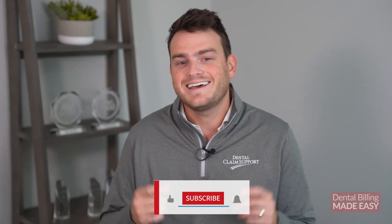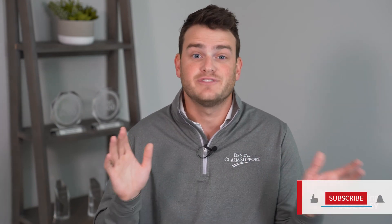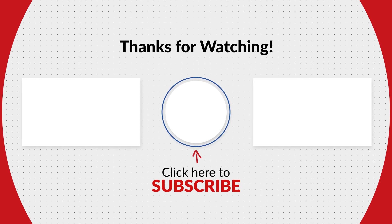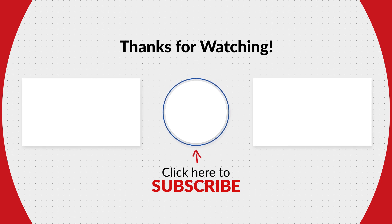As always, hit that like button, subscribe if you're new, and hit that bell icon so you don't miss out on any future videos.